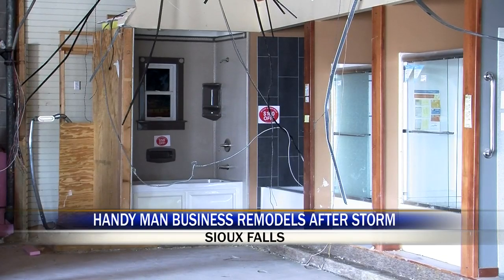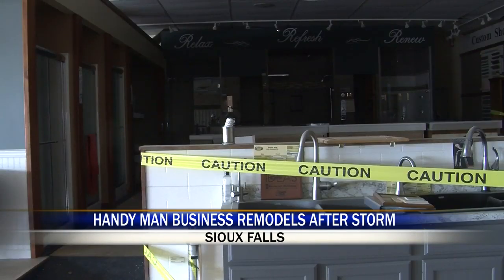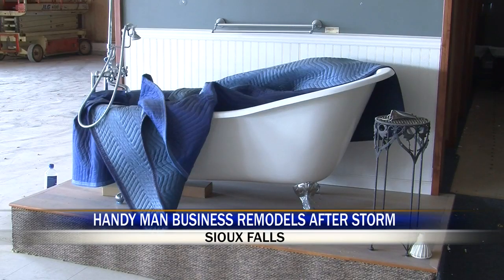The ceiling collapsed. The displays in the front of the store were damaged. All of our onyx tops or vanity tops and cabinets, showers, toilets — the ceiling came down on everything. So it's scratched and some of it's broken, not repairable.